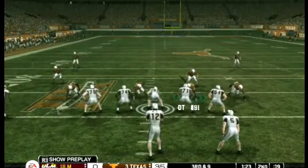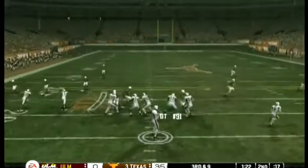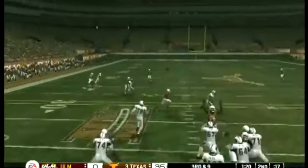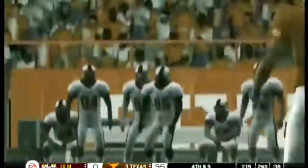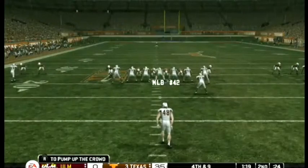They line this one up in the shotgun, four wide receivers split out in the formation. He throws out — goes right through his hands — and that will make it fourth down. Good hold by the defense on third down.